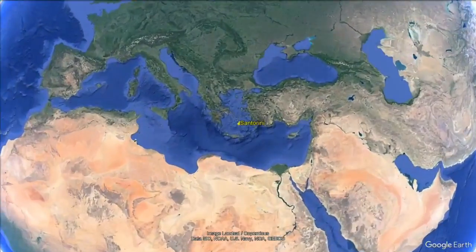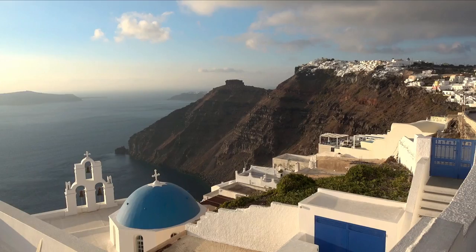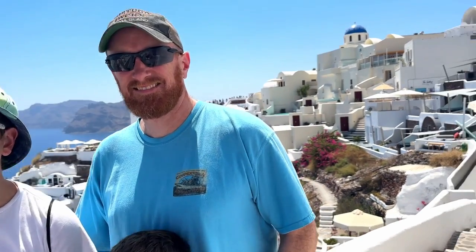Santorini is a Greek island located in the Aegean Sea, known for its rugged landscape and breathtaking views. It's no wonder tourists can't help but to flock here.